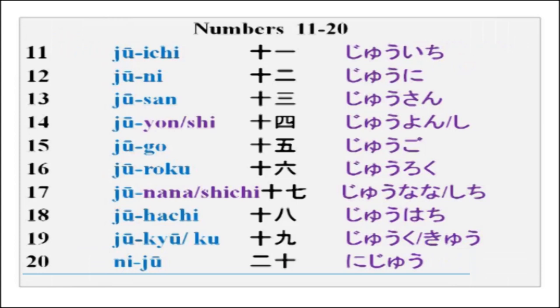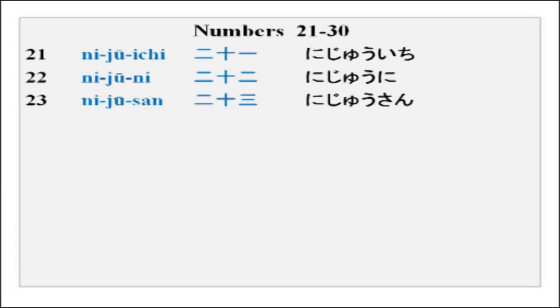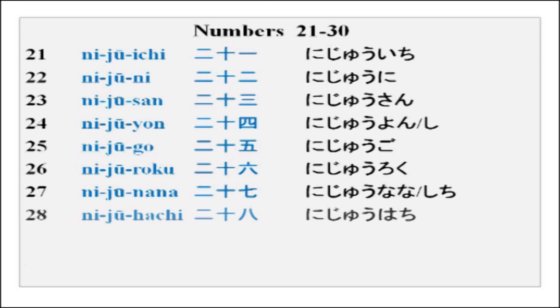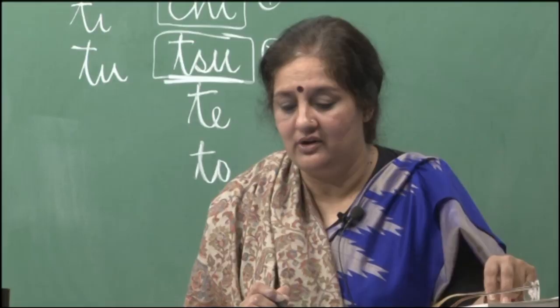After 20, it is back to 1: nijuuichi, nijuuni, nijuusan, nijuuyon, nijuugo, nijuuroku, nijuunana, nijuuhachi, nijuukyu. Please remember these — they are very important and will come in handy when we do other things later on. You need to remember your numbers very nicely.